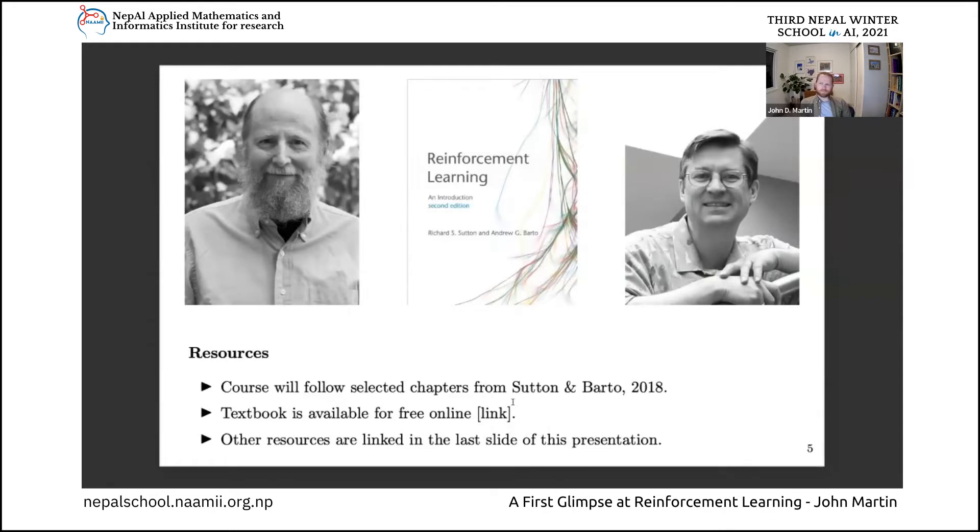One of the other nice things about this textbook, besides it being really accessible and well written for the introductory audience, is that it's openly accessible - freely available online. You can find it by following the link to Rich's website. Now, if one textbook isn't enough and you want to cross-reference ideas from different angles, look at the last slide of this presentation where we've compiled a list of other high-quality resources, including textbooks and links to other courses. This will also be in the Discord server.